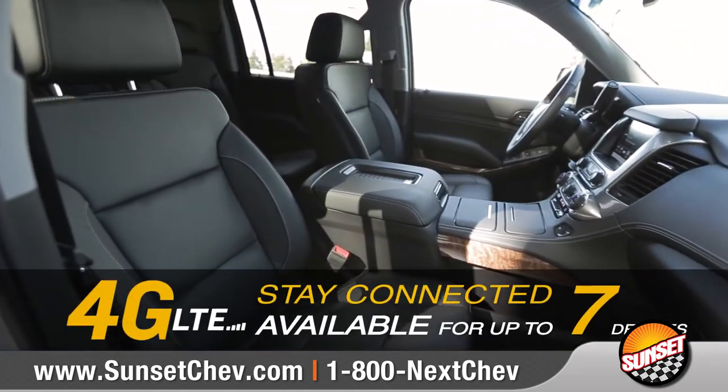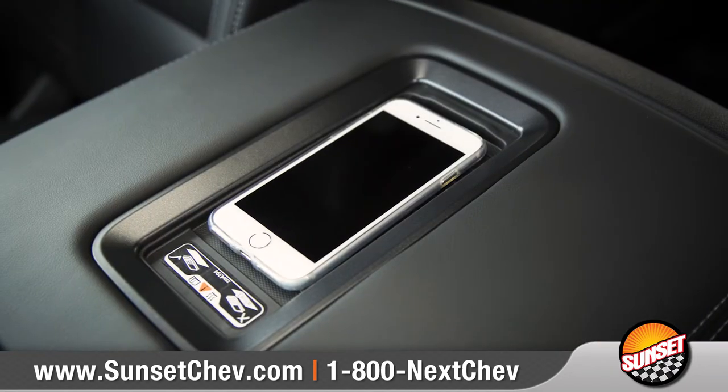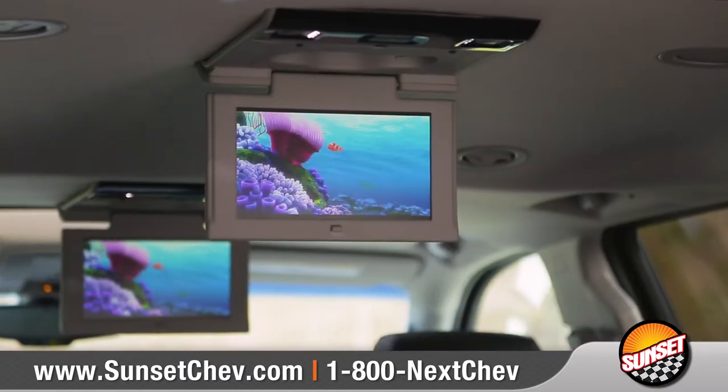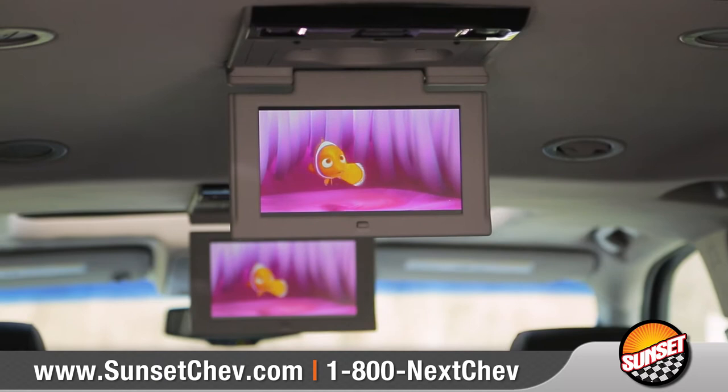Plus, available built-in 4G LTE Wi-Fi and up to 14 charging locations will keep everyone connected and powered up along the way. The available rear-seat entertainment system with Blu-ray playback keeps backseat passengers engaged.